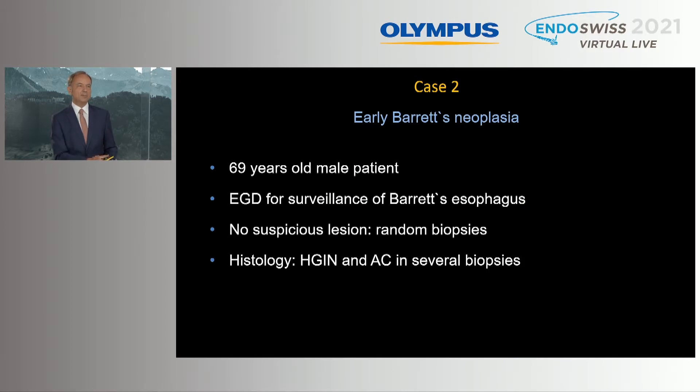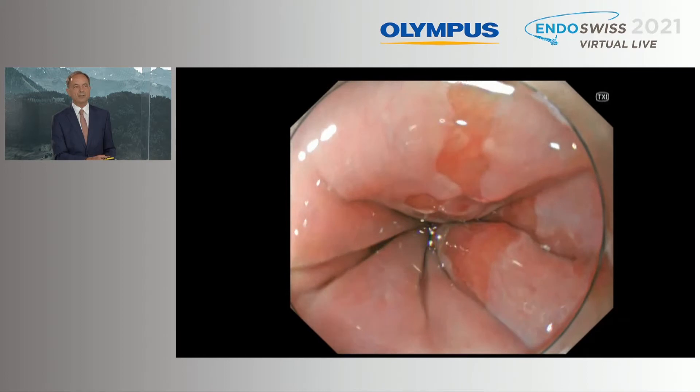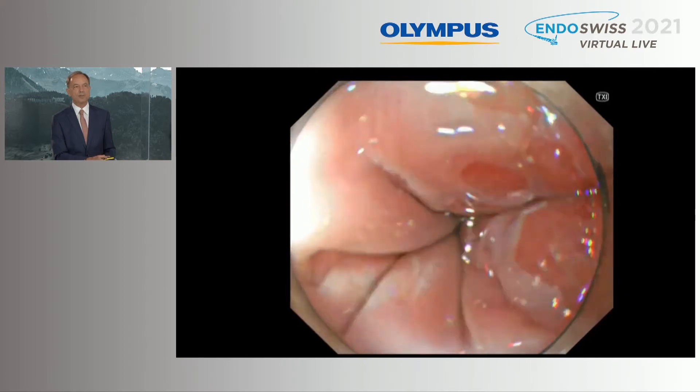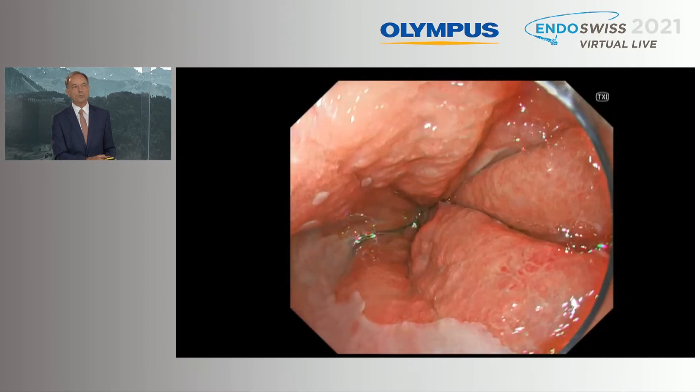Another case: a 69-year-old male patient underwent EGD for surveillance of Barrett's. The quite experienced endoscopist saw no suspicious lesion. He took random biopsies and, surprisingly, histology showed high-grade epithelial neoplasia and adenocarcinoma in several biopsies. Now using TXI with the new gastroscope and this improved white light, you see an irregular surface more or less at all sides.